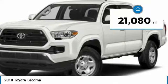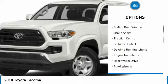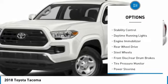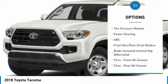This vehicle has less than 25,000 miles. Here are some of this vehicle's great options: sliding rear window, brake assist, traction control, stability control, daytime running lights, engine immobilizer.